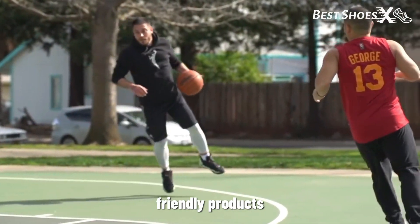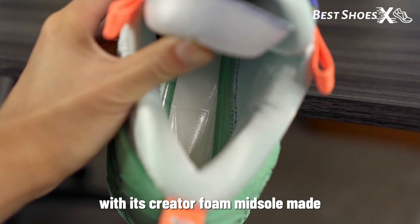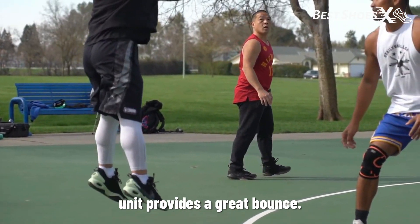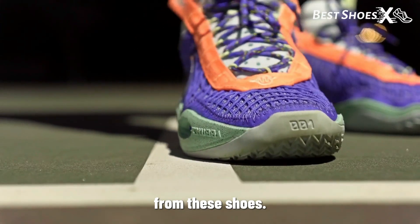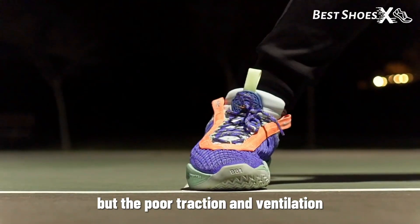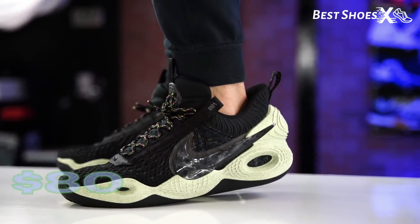The shoe is all about eco-friendly products, and the Cosmic Unity checks that box with its crater foam midsole made from recycled materials. It's comfortable, and the full-length zoom air unit provides a great bounce. But, to be honest, we expected better traction from these shoes. The sustainability aspect is fantastic, but the poor traction and ventilation can be a bit of a letdown. If you're looking for a sustainable option, the Nike Cosmic Unity is available for $80 on Amazon.